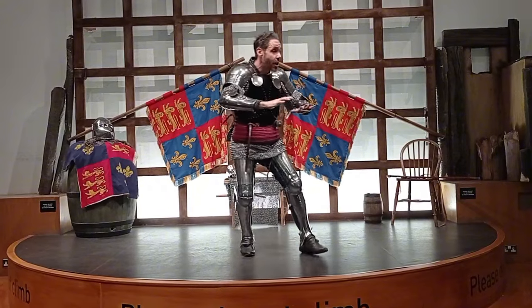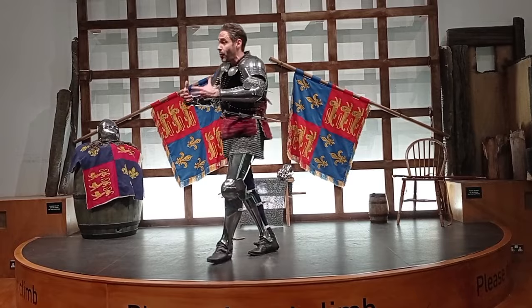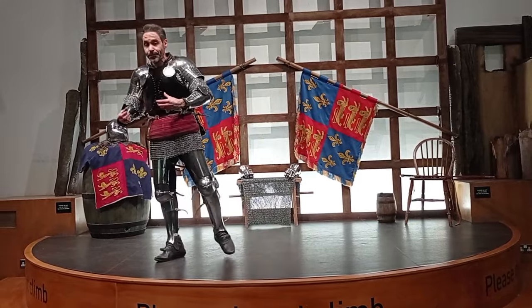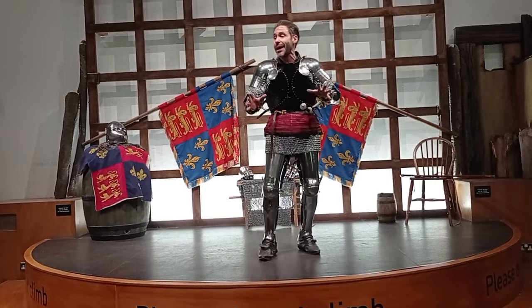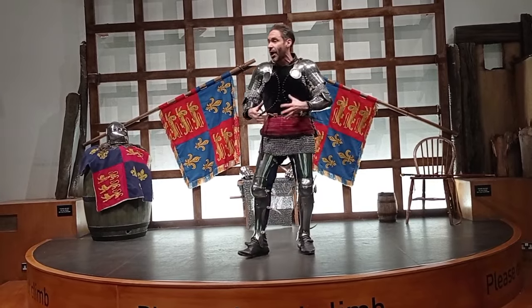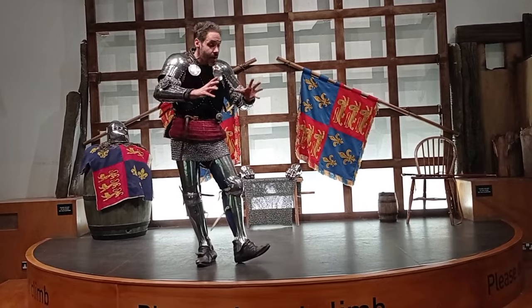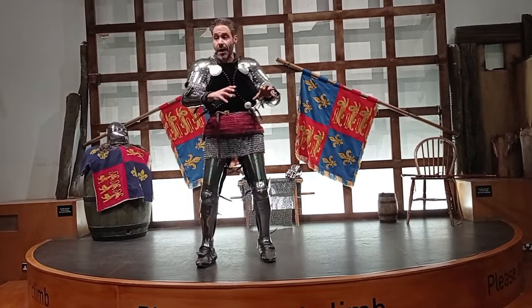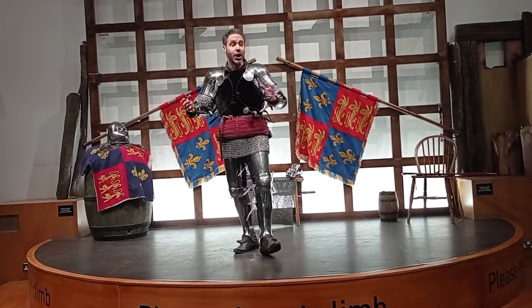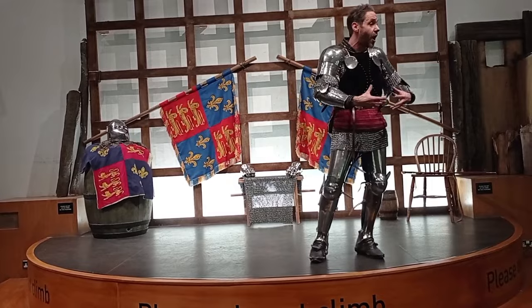And so the play unfolds. And it actually resembles what historically happened too. So Henry V sets off with about 700 ships from the port of Southampton and arrives at a place called Harfleur, which is a kind of port town on the north coast of France. Modern day it's called La Havre. And they siege the castle of Harfleur.